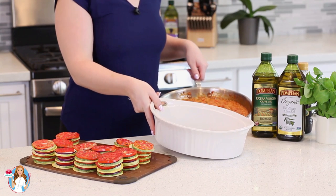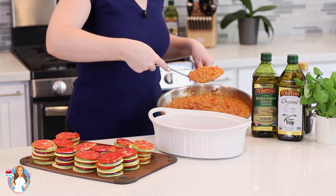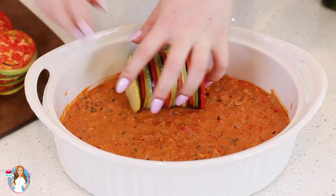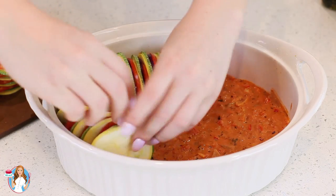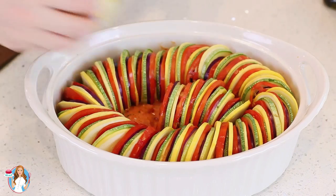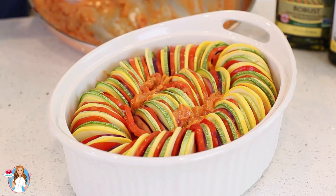For assembling the dish, you'll need a large casserole like this one. I'm going to grab the sauce I prepared earlier and spoon it into the bottom of my casserole — about three quarters of the sauce. We're going to reserve just a little bit for the top. Then start adding those veggies, packing them into the casserole tightly. I'll gently spoon on the rest of that sauce in between the veggie slices and around the sides.